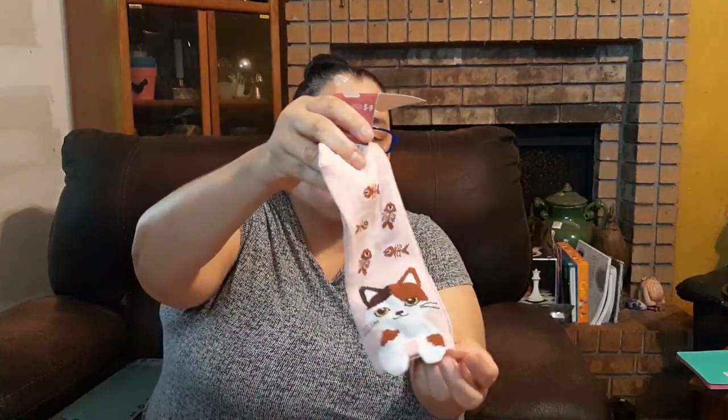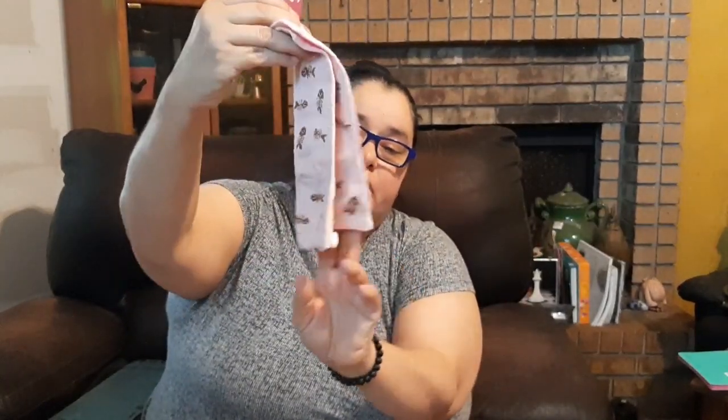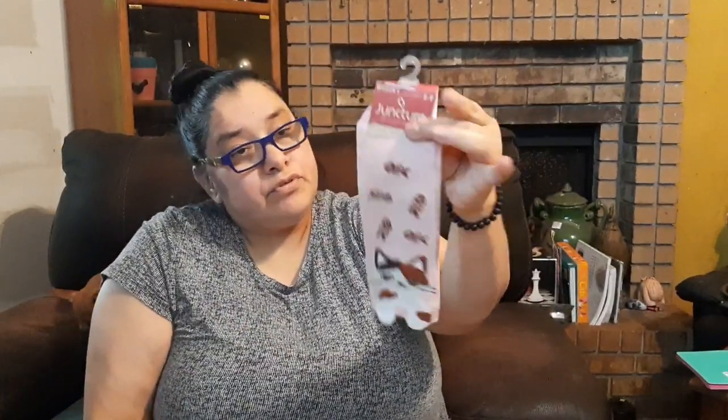Look at these cute little short ankle socks with kitties on them. When you wear them, the kitty face will be looking at you since it's on the front of your ankle. The little paws stick out from the bottom of the ribbed area — isn't that cute? I got these in women's sizes five to nine.